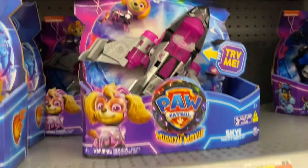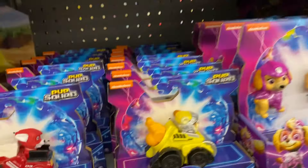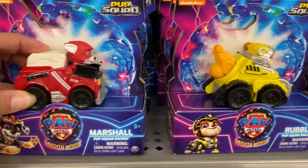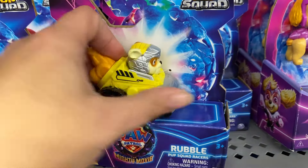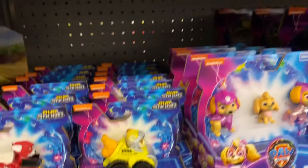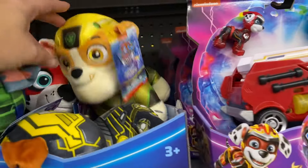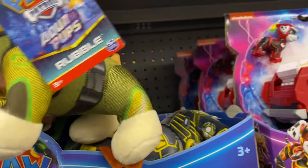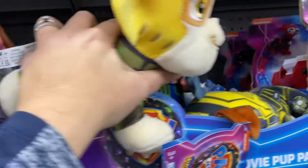These are like much cooler ones over here. And we have the little tiny ones, the Pup Squad Racers — they're just like little cars with the Pup Squad. The figures don't come out or anything like that. And then we have the bigger Mighty Movie ones, and these are much fluffier. These are $10.